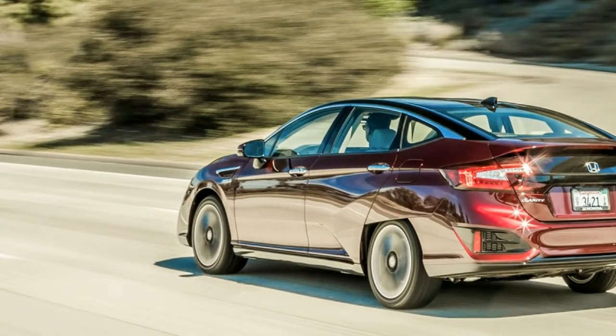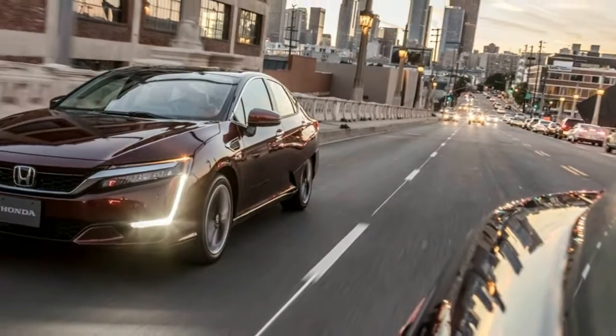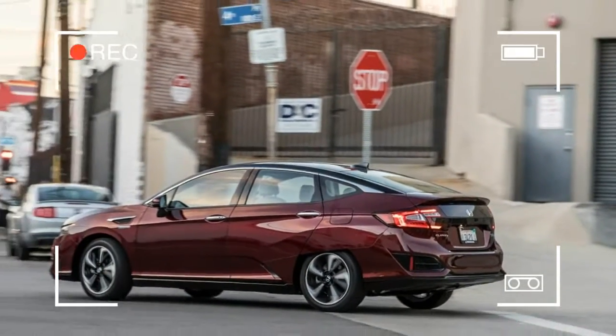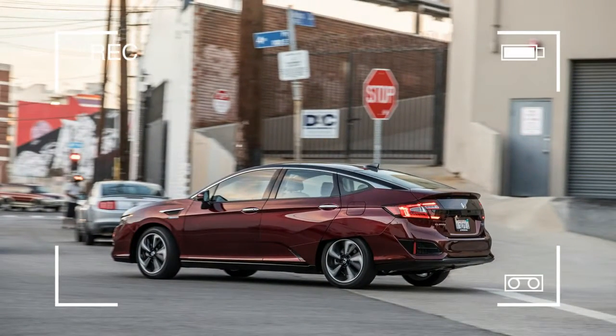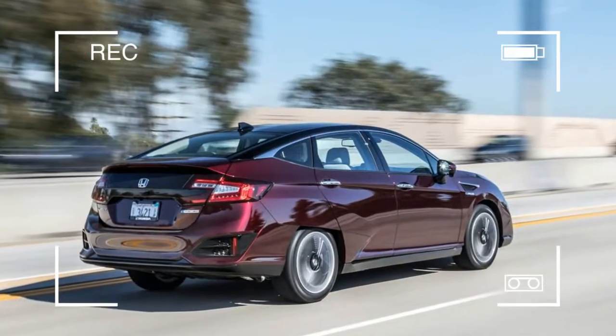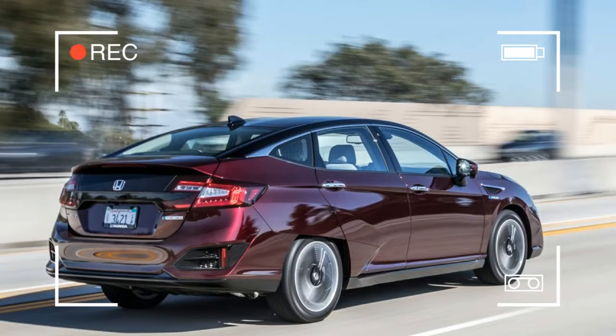Like a Hudson Hornet, there's even twin H power under the hood, but in the case of the Clarity the twin H refers to hydrogen molecules. Hydrogen is the most abundant element in the universe, but bottling H2 on planet Earth requires energy.